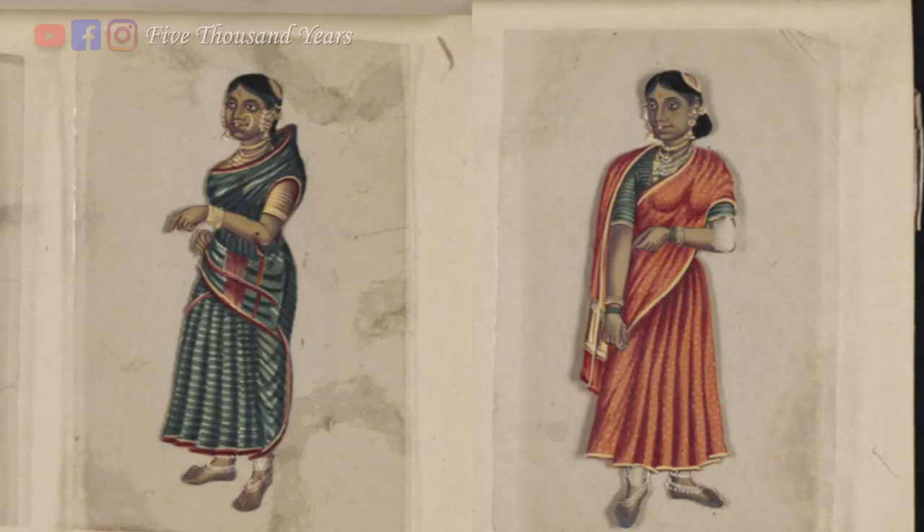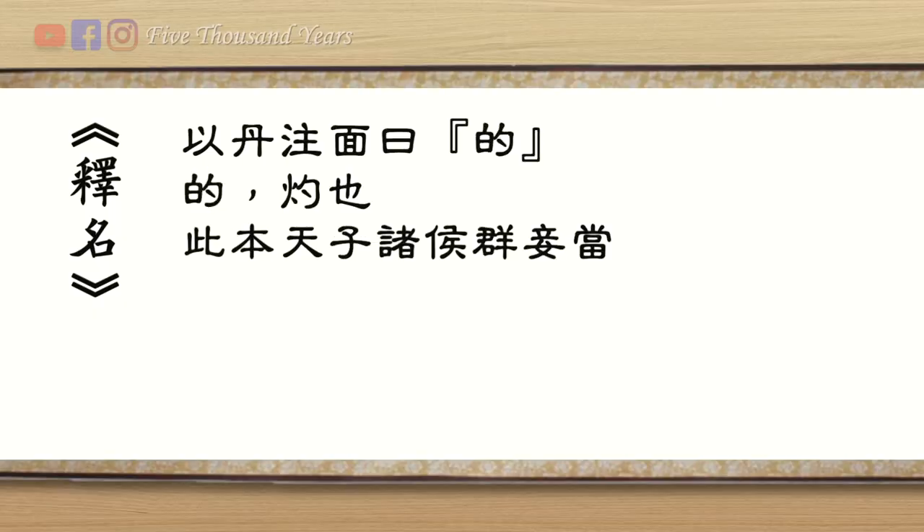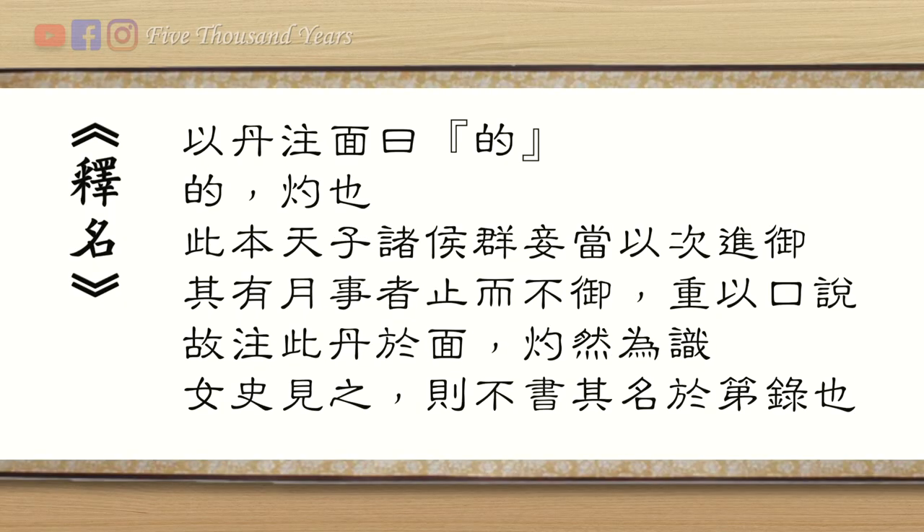Unlike bindi from Hindu culture, which represents a woman's marital status, the facial markings in China were mostly ornamental. With the exception of a record from the Han dynasty that said consorts and concubines used to put a red dot on the face to indicate their menstrual period had arrived, and therefore they could not serve the kings or emperors.